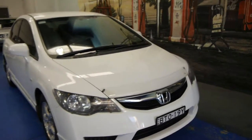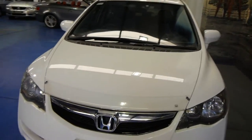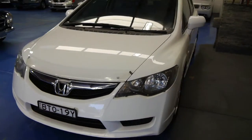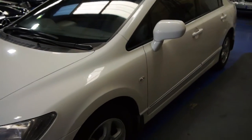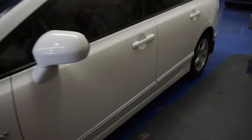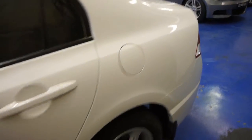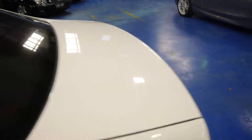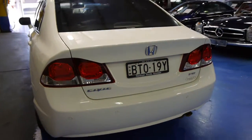There are some trade-ins that come into our dealership here at the Old Timers Centre in Marrickville that we think are just too good to sell off to an auction house or a wholesaler — this being one of them. A lovely little 2010 Honda Civic limited-edition sedan in a very spunky five-speed manual transmission. The automatics are just a little bit boring in these; this one really does get along quite nicely.